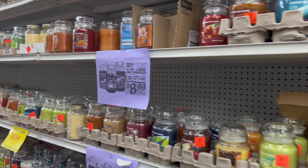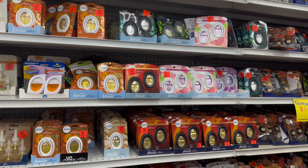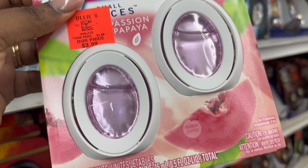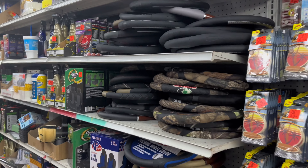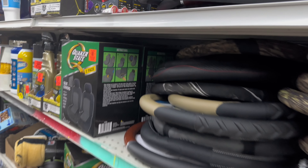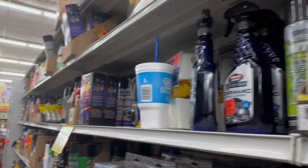They have candles in here and some car air fresheners or home air fresheners. I've never seen passion papaya before. They've got automotive stuff like steering wheel covers and they're $7.99. Oh, how much is this one? $6.99. So they've got different kinds for cheap.